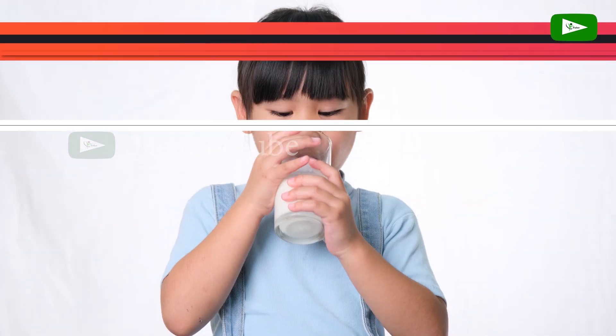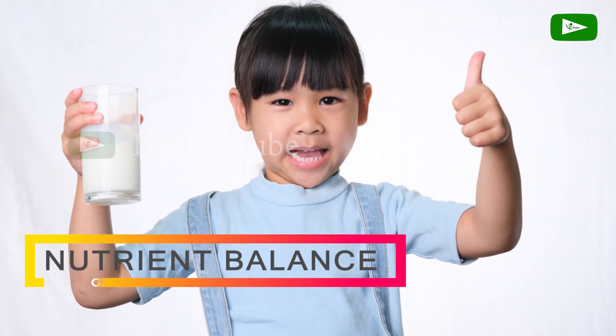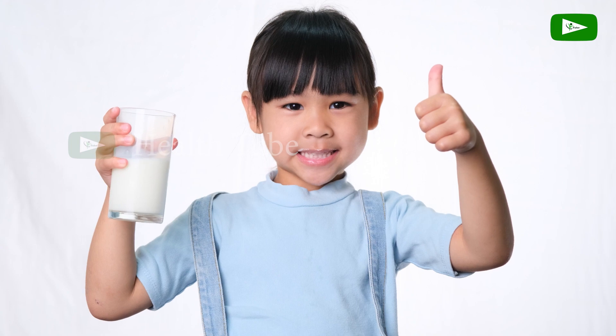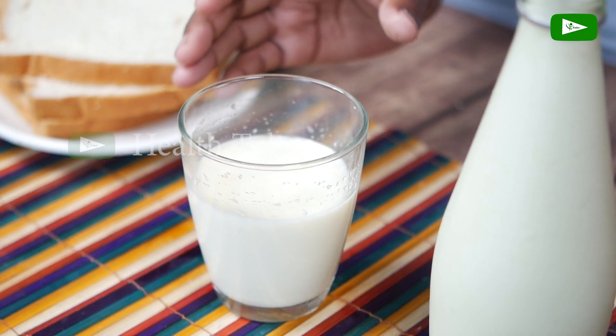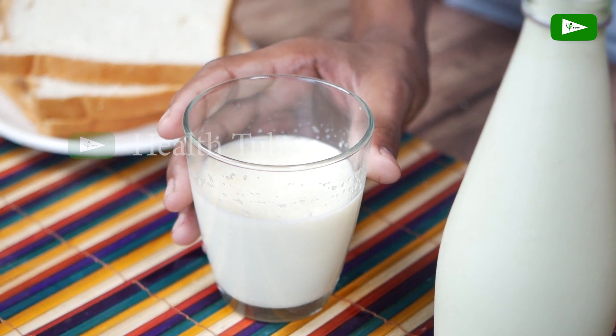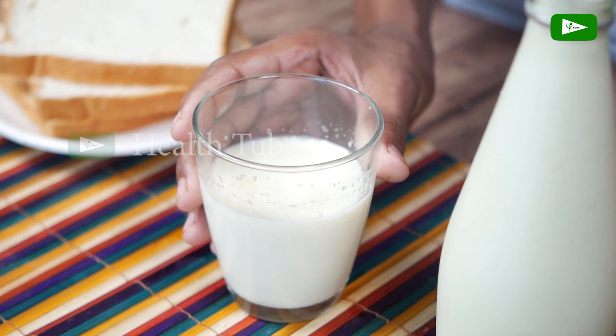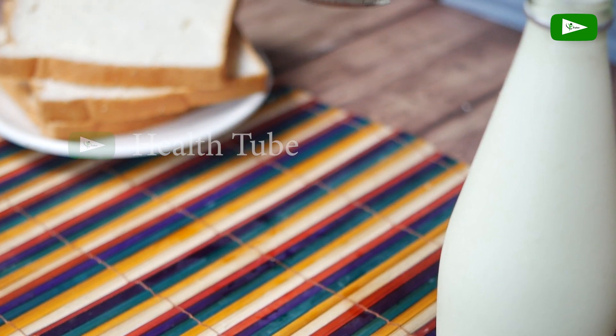Nutrient Balance. While goat's milk is nutrient-rich, it may be lower in certain nutrients compared to cow's milk. For example, goat's milk may have lower levels of vitamin B12, riboflavin, and folic acid. To ensure a well-rounded diet, it's important to consume a variety of foods that provide a balanced mix of nutrients.